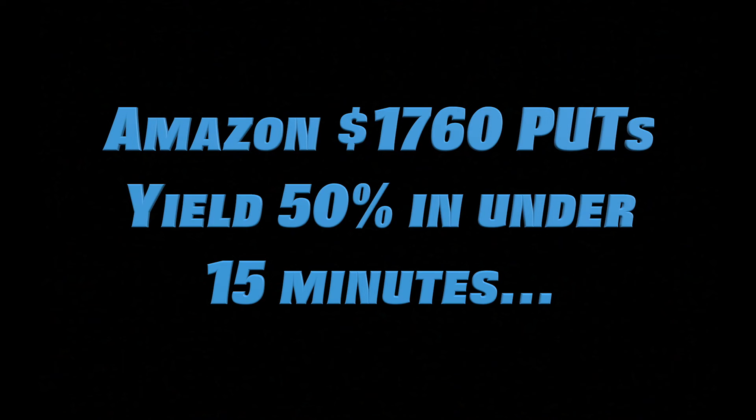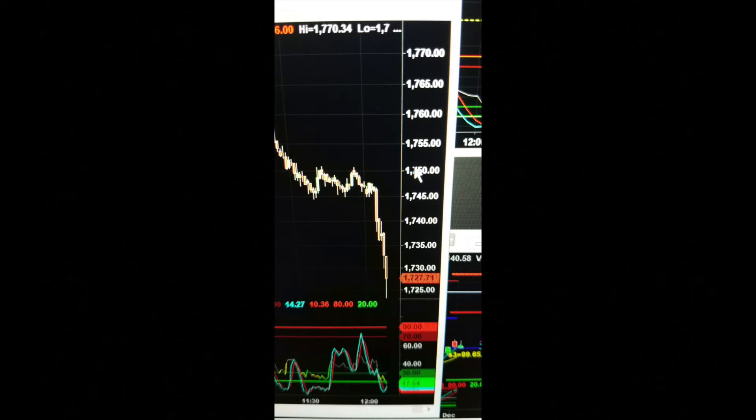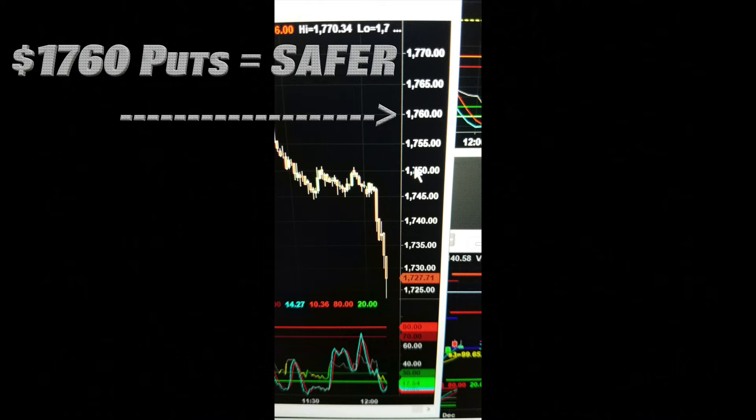Hey everybody, how you doing? I just wanted to show you guys how we did this trade today. There was a 50% move in the Amazon puts. It had four indicators that really showed up.